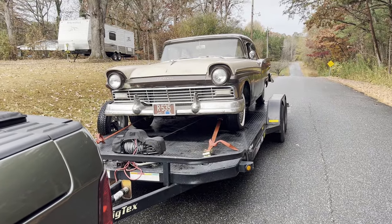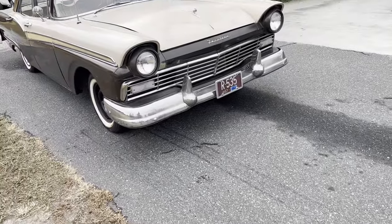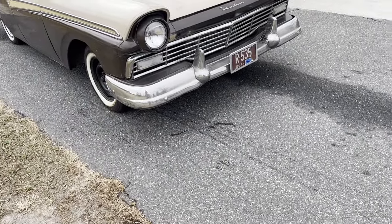Got the Ford all loaded up. Now it's time to head back to the house. Well, I hope that ain't a sign of things to come.